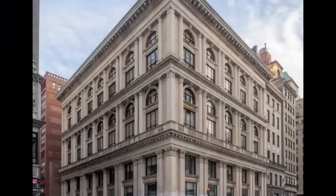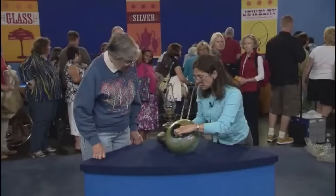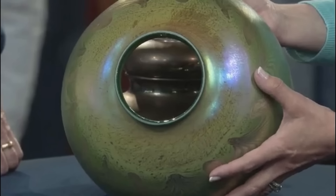The shade bears a genuine Tiffany signature, indicating its authenticity. However, it underwent modifications over time, including an attempted conversion to electric lighting. Originally finished in brown, the lamp has been stripped down to its brass base, impacting its overall value.